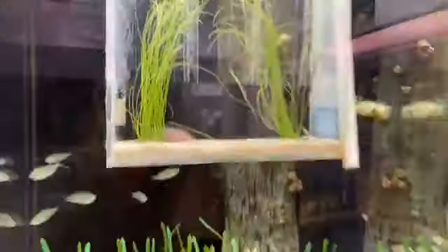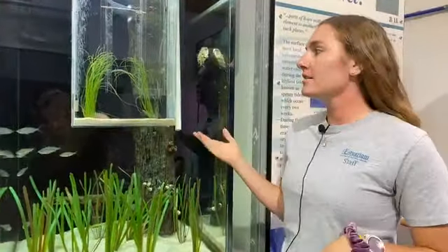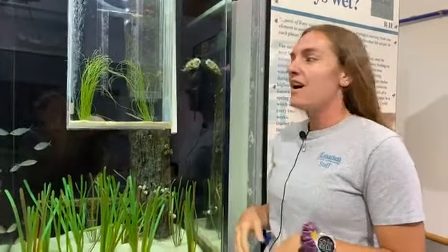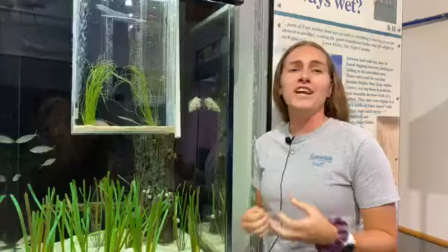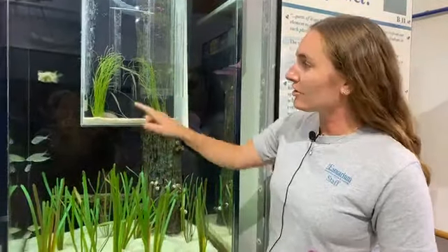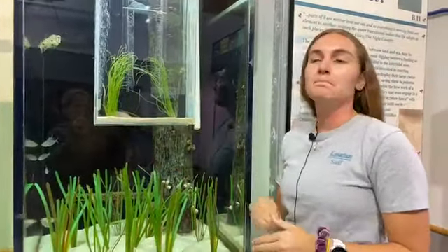They like to hide in grass, right? Absolutely. Their habitat, depending on the species — around here we don't have a lot of sea grasses but we have a lot of marsh grasses and vegetation in the rivers, and they like to hang out in the grasses. We do have a few in here and they just tuck into the grass and try to blend in and look like a piece of grass themselves.